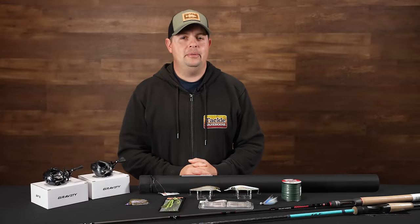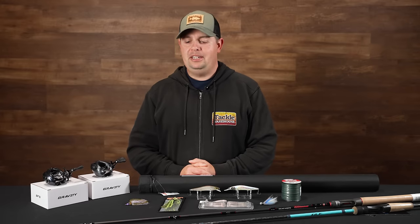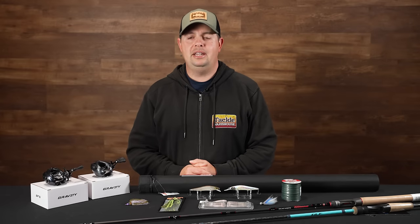What's going on Tackle Warehouse fans? Jake here with this week's episode of What's New at TW. We've got a bunch of really cool stuff for you today.